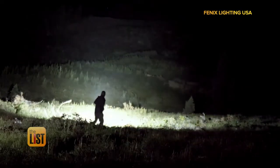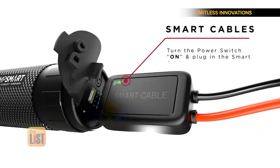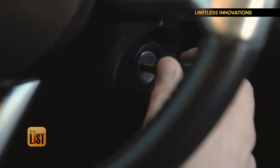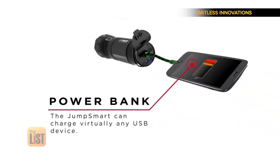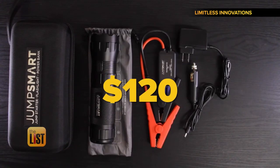Ken says there's a new category to choose from too — the multi-purpose flashlight. This newer battery technology is so powerful you can actually buy a flashlight that can also jumpstart your car. It also acts as a power backup for your phone and other electronics. You can find it online and in stores for about a hundred and twenty dollars.